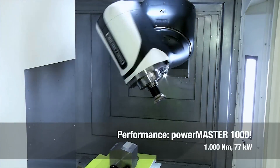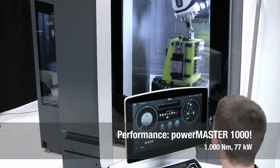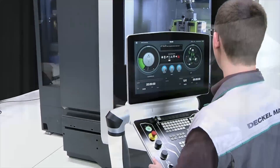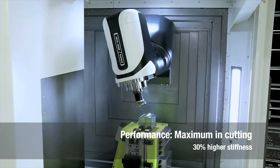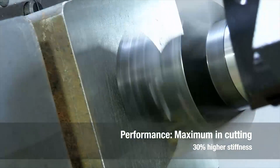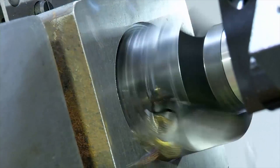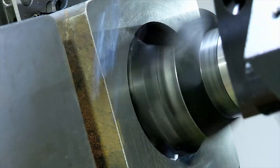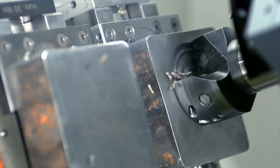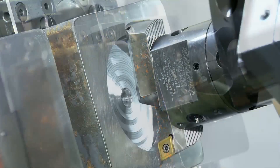The 30% increase in overall rigidity provides the basis for heavy machining with the new PowerMaster 1000 motor spindle with 130% more torque of 1000 Nm and 77 kW. These properties offer a milling and cutting performance in a new dimension.